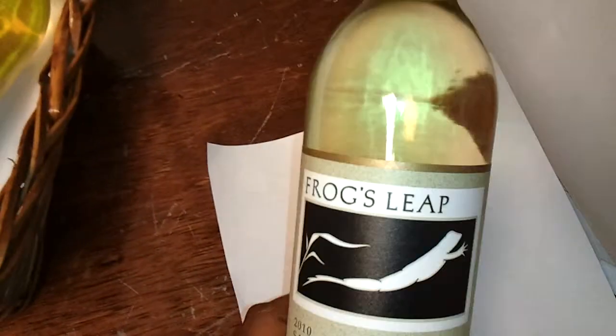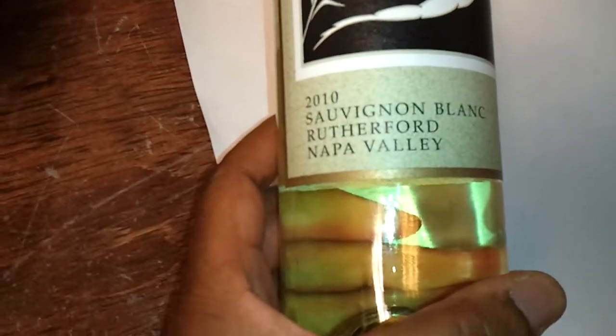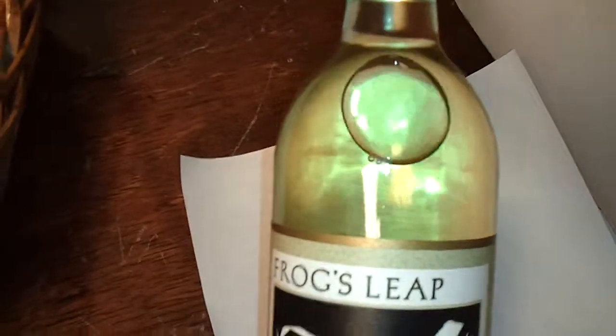This is a Frog's Leap Sauvignon Blanc from Rutherford, Napa Valley. It's a 2010, so it's relatively young.